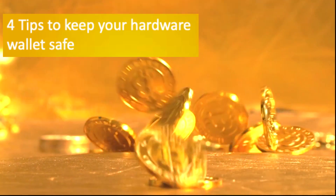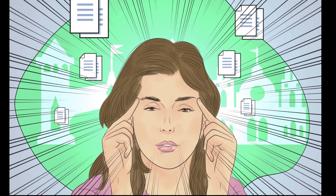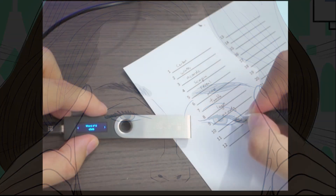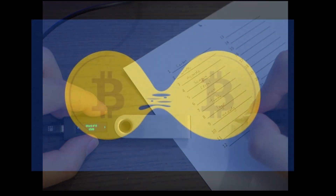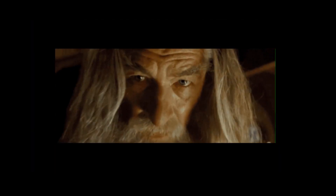Now we are coming to simple tips on how to keep hardware wallets safe. Number one, use a safe pin and memorize it. Number two, keep your recovery words safe. Number three, split your funds into two hardware wallets. Number four, keep your hardware safe and hidden.